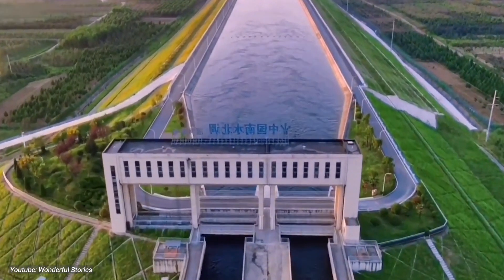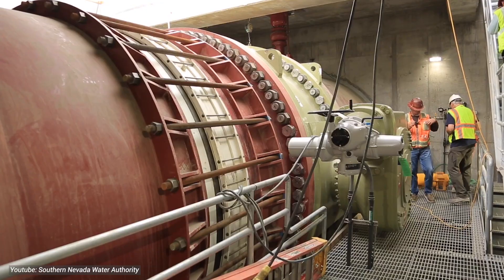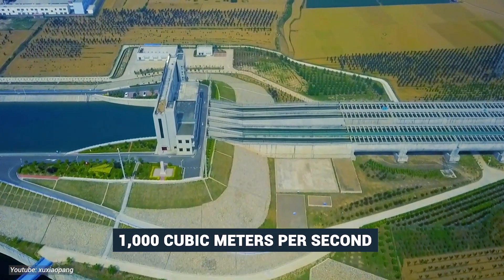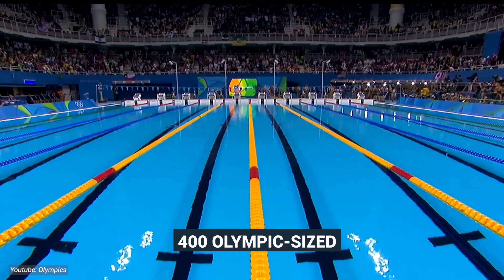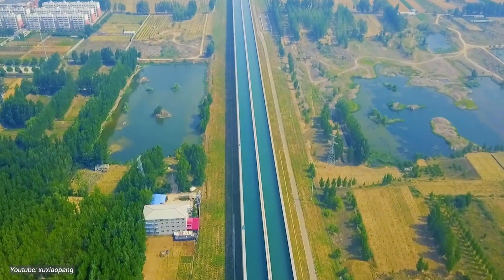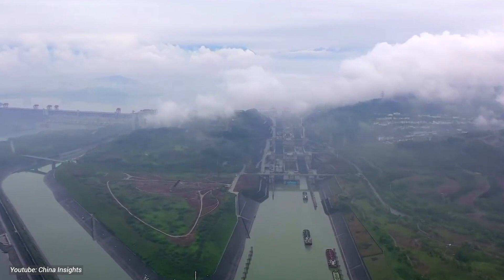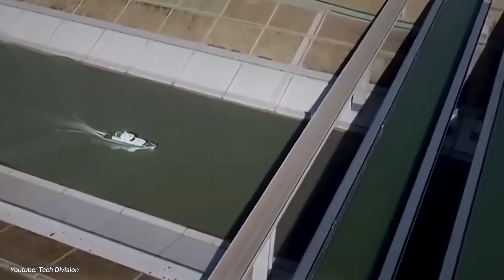And let's not forget about the pumping stations, the unsung heroes of this aquatic adventure. With a combined pumping capacity of over 1,000 cubic meters per second, these behemoths can move enough water to fill over 400 Olympic-sized swimming pools every hour. Add a sprinkle of reservoirs, aqueducts, and control gates, and you've got yourself a recipe for engineering excellence.